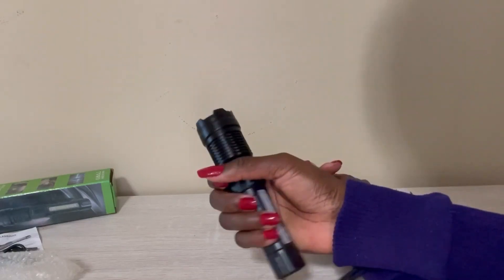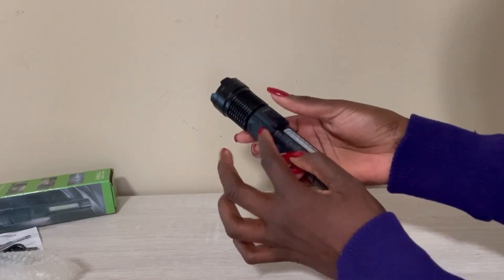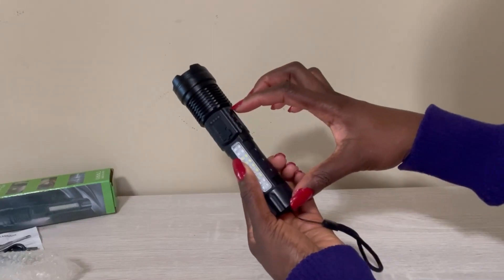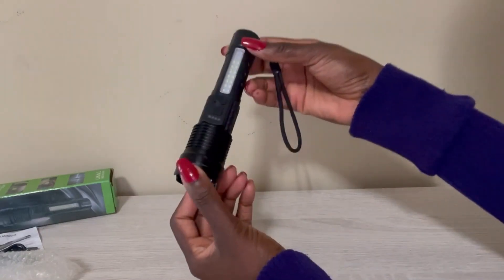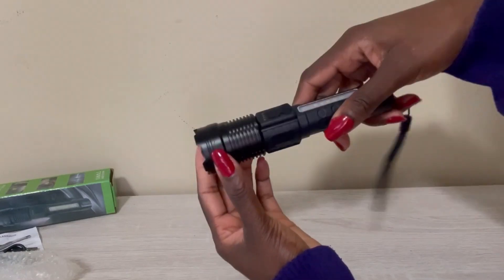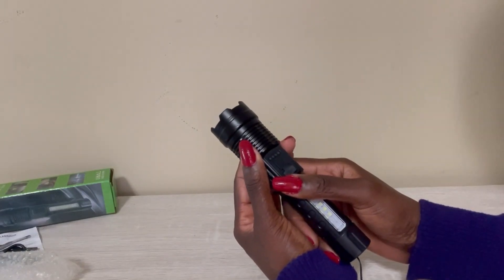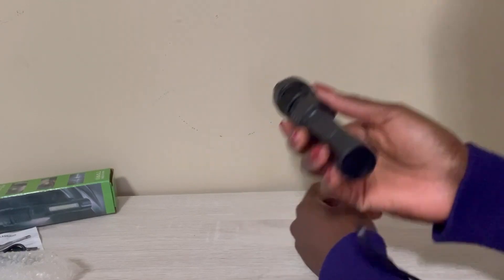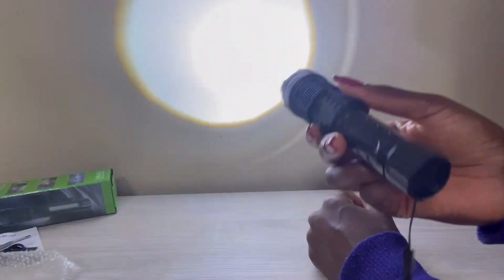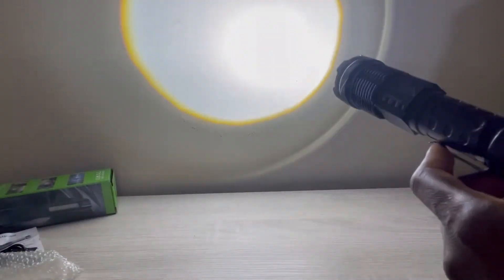It is bigger than my previous flashlight — I have one I keep in my car that's about half the size of this, and that's the typical battery-operated type. The light is actually on right now and you can see how bright it is. It is daytime and it's still very, very bright.